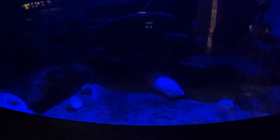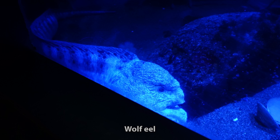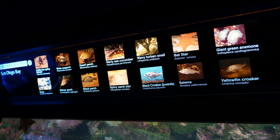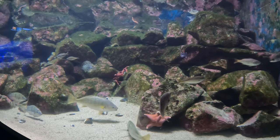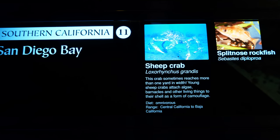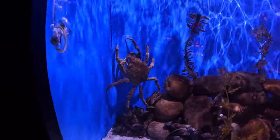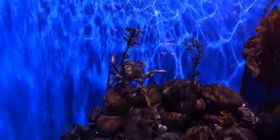Now here we have some kind of sea monster. Let's see what comes out. Oh, there it is. I believe that's the sea monster. This one is much better lit. What do we got here? Starfish. I see a little lobster back there. Now here we have sheep crab and split-nosed rockfish. There is the sheep crab. That looks pretty cool. That crab is moving. It's a tiny crab.